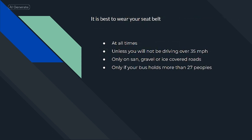It is best to wear your seat belt at all times.